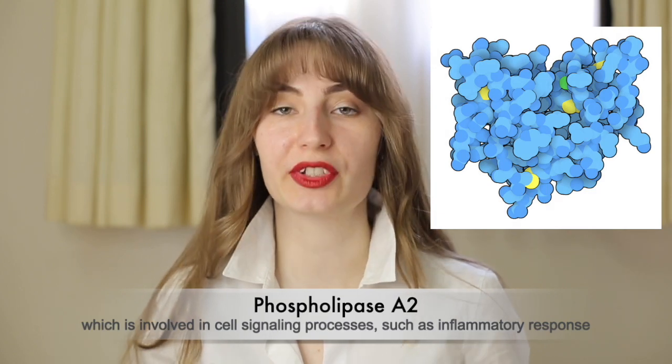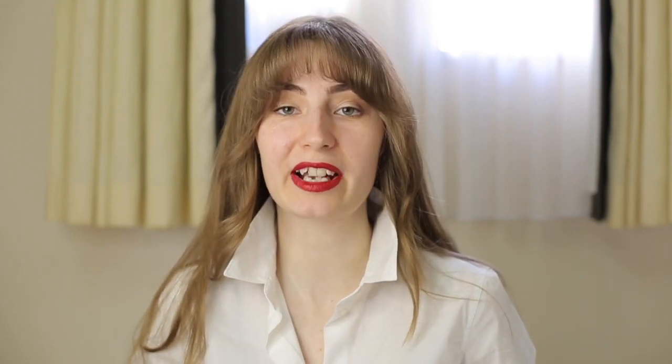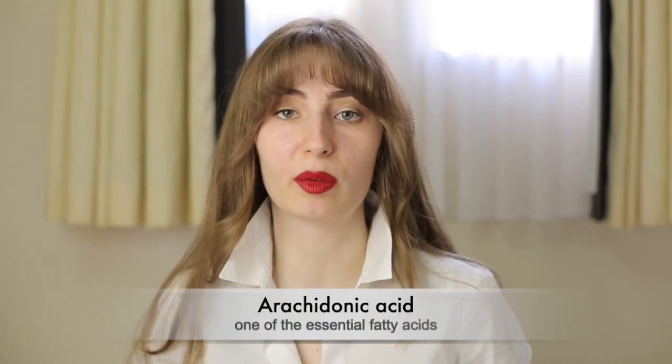Interestingly, the whole mechanism of anti-inflammatory effects of corticosteroids is still unclear to science. But it is believed that steroids affect phospholipase A2, which is a protein also called lipocortine. Lipocortine releases arachidonic acid, which is a common cause of inflammation. Basically, corticosteroids stop phospholipase A2 from producing this acid and from causing inflammation.